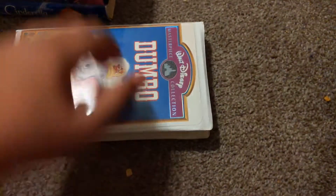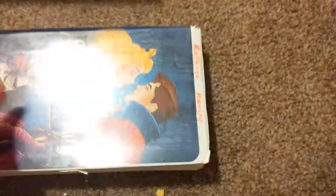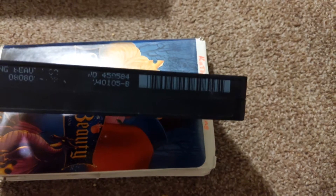Next, the Jungle Book. Okay, hang on a second. Here we go — next one, 2003. Sleeping Beauty, I think, is the first one. August 11, 2003.